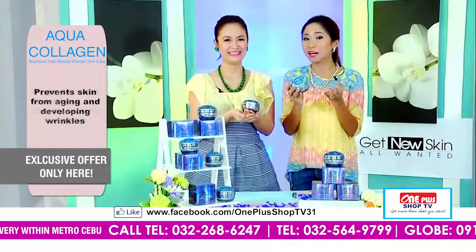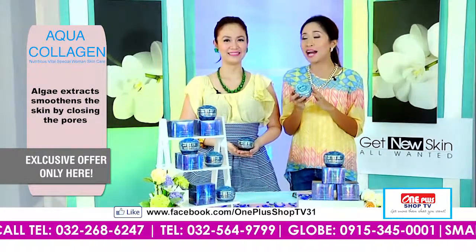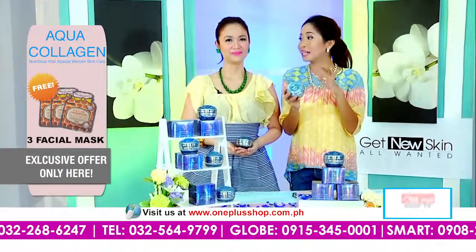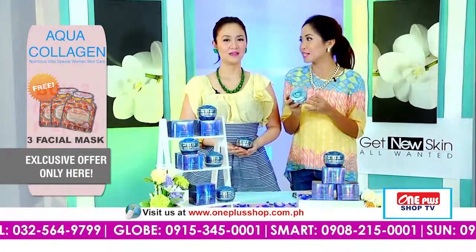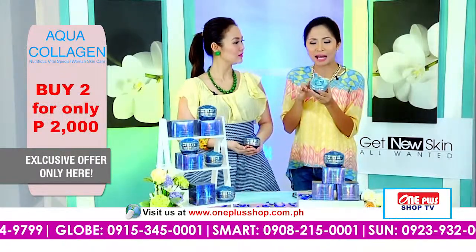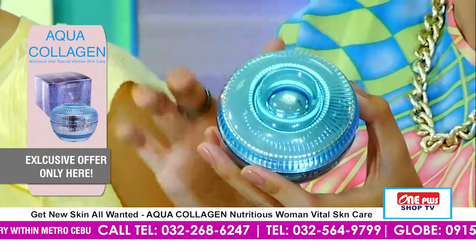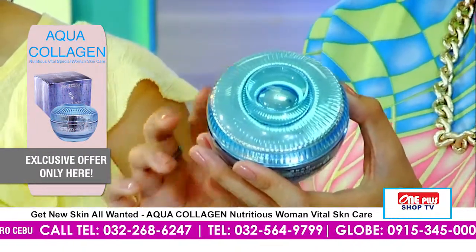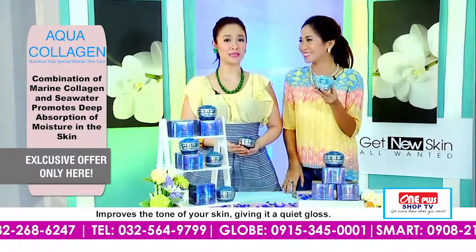And what I like about this, Ching, is that natural kaayo ang ilahang ingredients, diba? Naay marine collagen, naay seawater, and at the same time, naay algae extract. So hindi ito puro chemicals ang iyang i-put sa atong nawong. But at least, ang ilahang ingredients gikan yun ni Mother Nature. That's true. So it's very good for the skin.